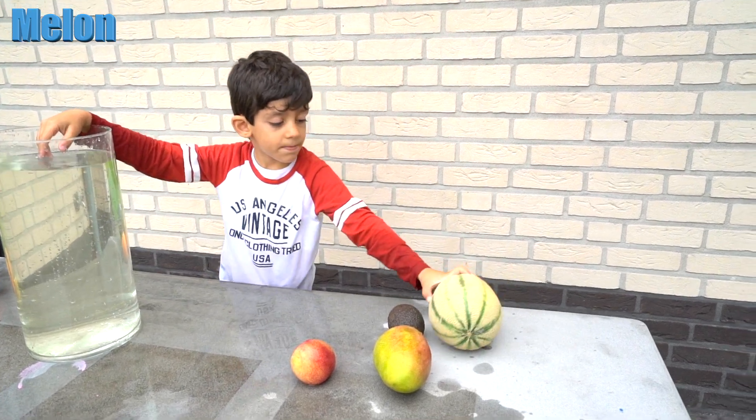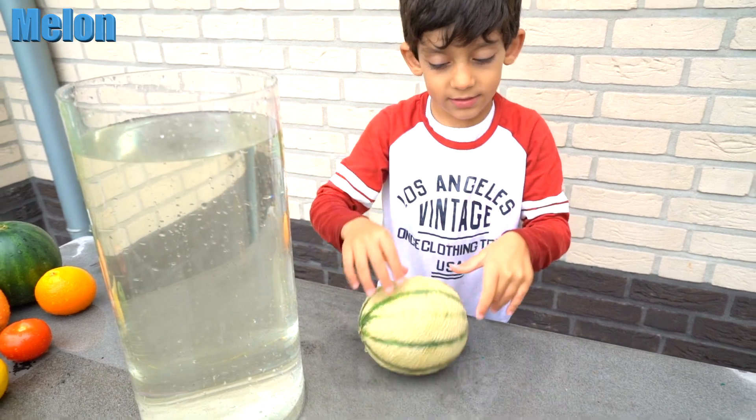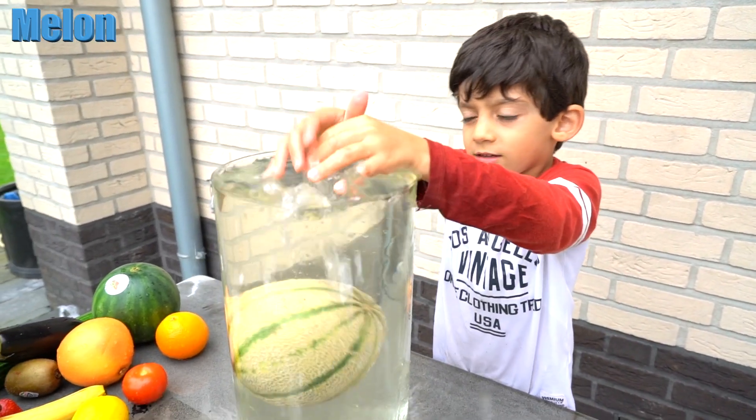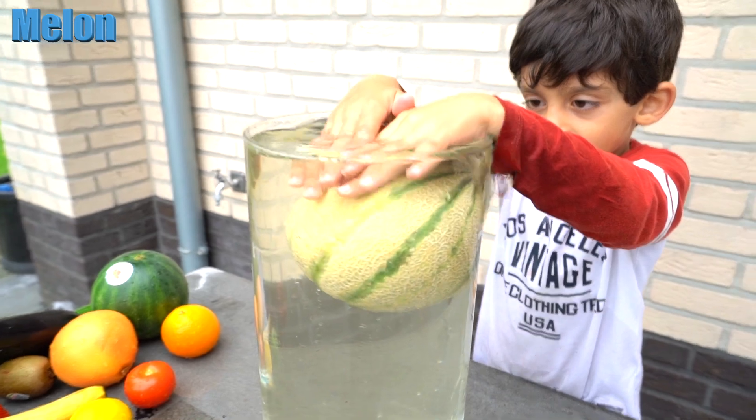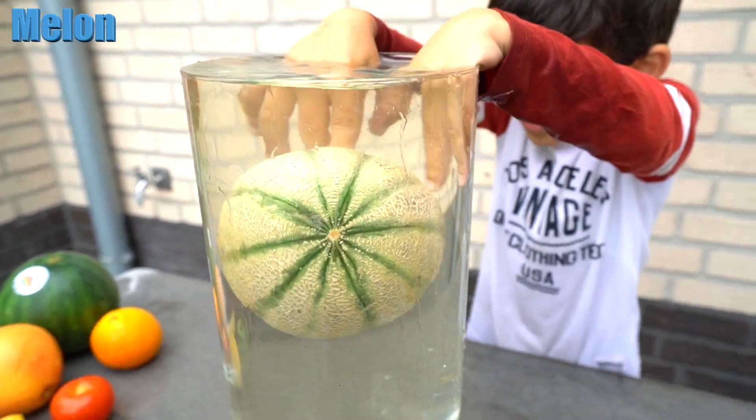Melon! The melon — is a melon going to float or sink? Sink! Sink? Alright, let's try that. No, the melon floats! Melon floats? Yeah!